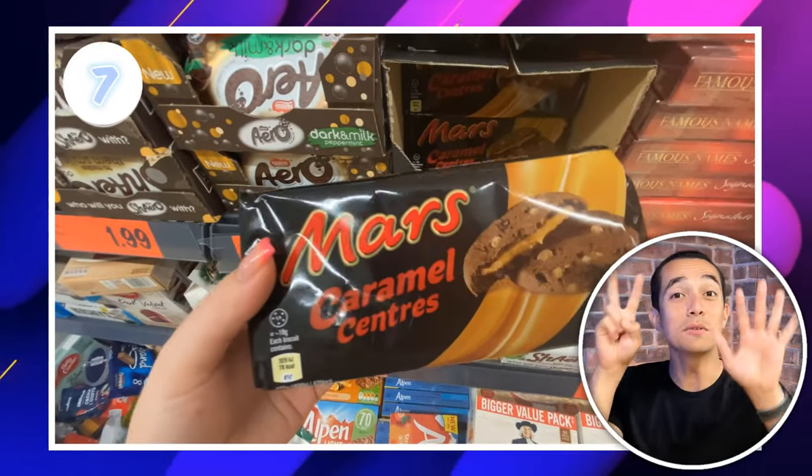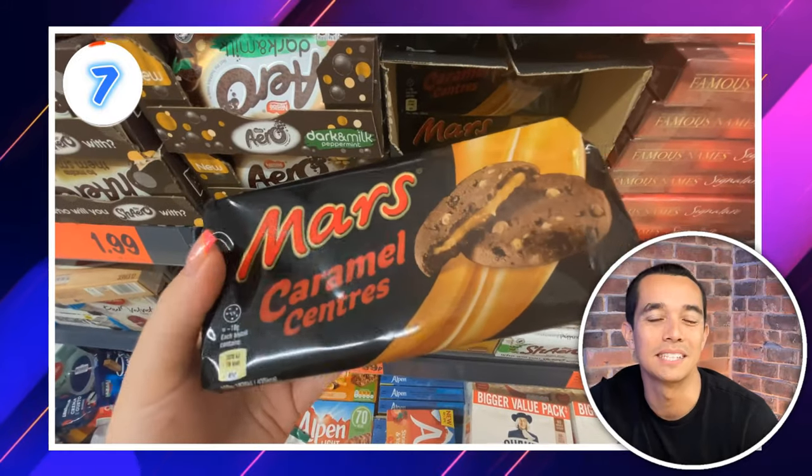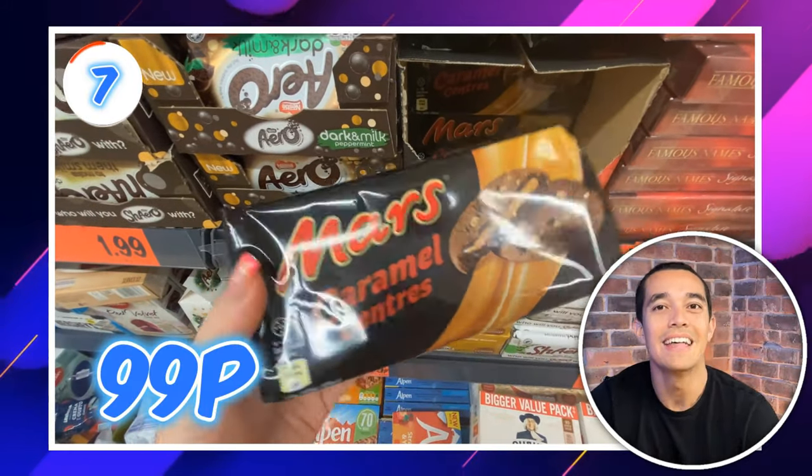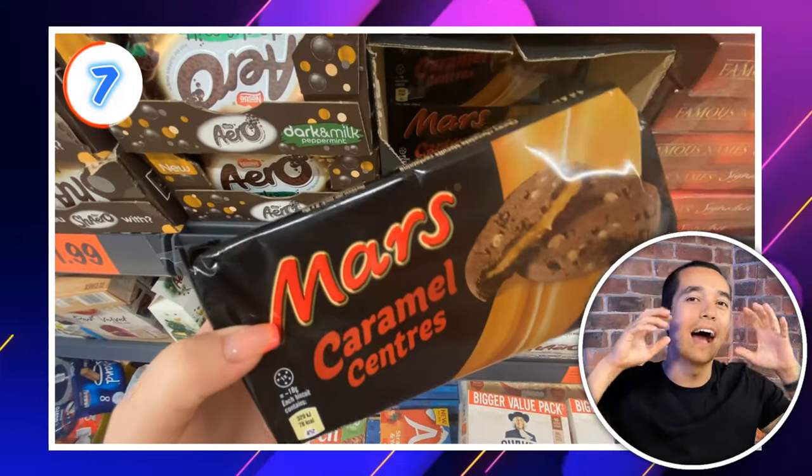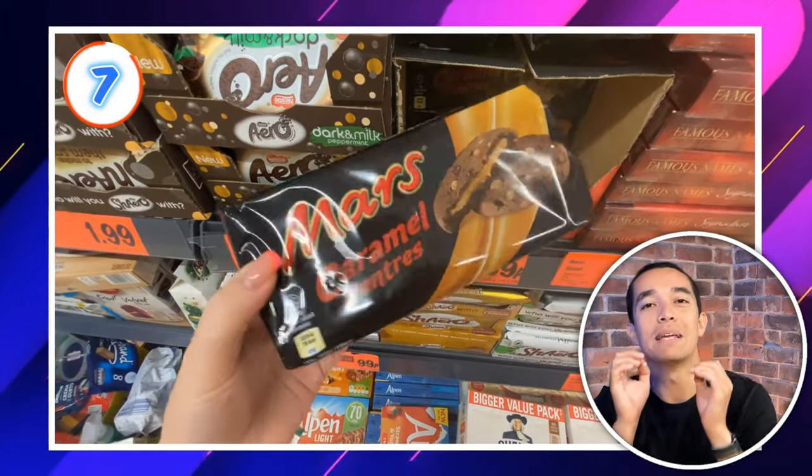Deal Hunters, make sure you keep watching to see the top deal of the week at Lidl. I'll give you a hint — the kids will go crazy for it. Deal 7 are these Mars Caramel Scenter Biscuits for 99p. These look like the ultimate tea-dunking biscuit. They are out of stock everywhere else online, so if you've been hunting for them, get to Lidl.